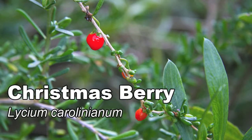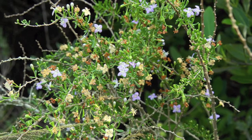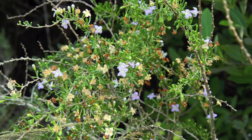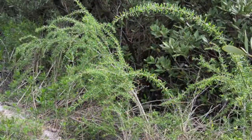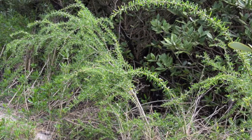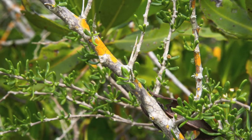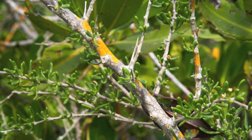Christmasberry bears lustrous red berries around Christmas time and has small purple flowers in the summer and fall, though sometimes flowering and fruiting occurs throughout the year. This salt and drought tolerant shrub has tiny succulent leaves and graceful arching branches. Older plants sometimes are thorny. It grows to be 6 to 10 feet tall and often forms thickets.